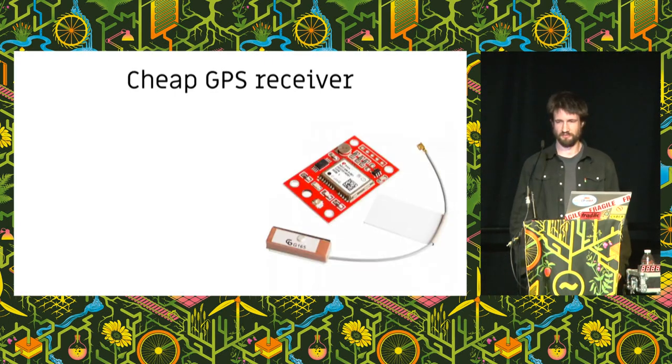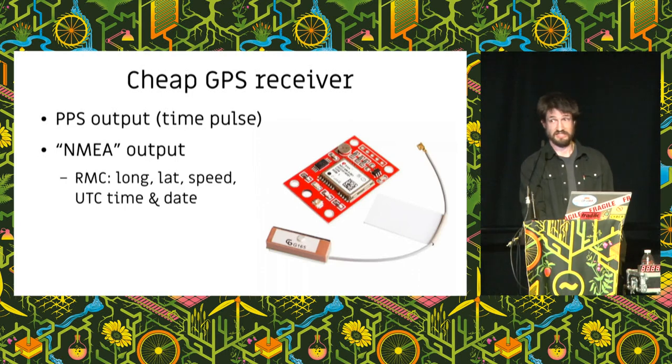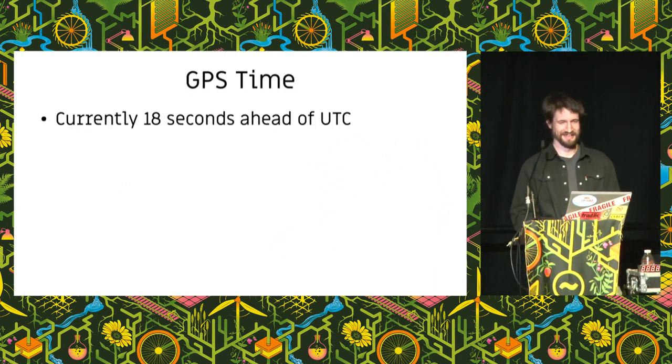For our purposes, we're going to buy a very cheap GPS receiver. It will give us a PPS time pulse — the rising edge of which tells you the start of the second. It also has NMEA serial data, and hidden in that is an RMC message which tells you the important things: your position, your speed, and what it thinks the UTC timestamp was at the start of the last pulse. It's interesting that it tries to give you UTC, and sometimes fails, because GPS does not use UTC. GPS uses GPS time, which is currently 18 seconds ahead of UTC.